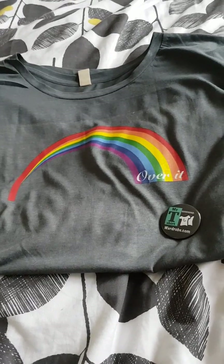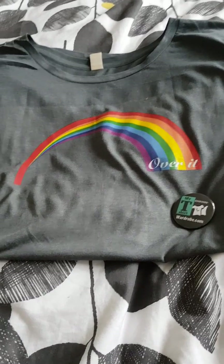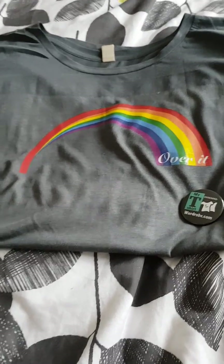Hello, happy weekend. I'm Sarah, the person behind My T-Shirt Wardrobe, and I've just received an epic delivery, and I'm so excited and I wanted to show you.